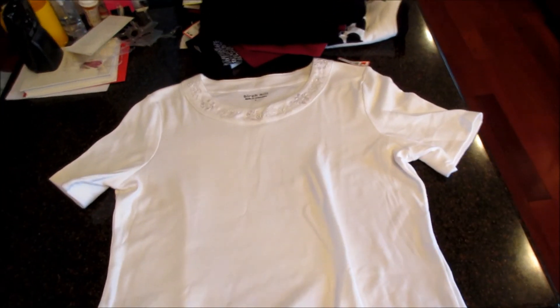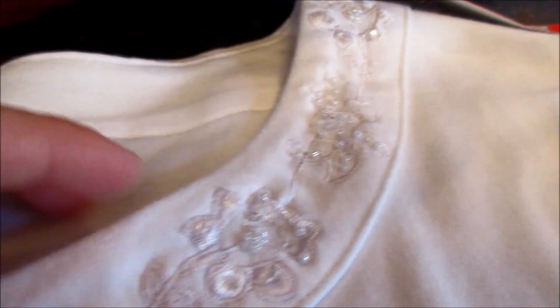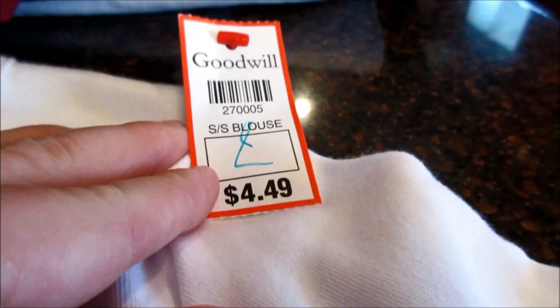My last clothing find of the day was actually a shirt for myself. It is just a plain white shirt — once again no staining at all. It really looks like it has just never been worn. There is no pilling on it, nothing. It is just a gorgeous white shirt that would go with anything, and it has this really pretty detail around the collar which I think will be great for work. It does have little beads, so I will have to be careful — one is a little bit loose, but I can easily stitch that back through. It's a Birch Hill, which I've never heard of. This one too was a red tag, which means I paid $2.25 for the shirt.